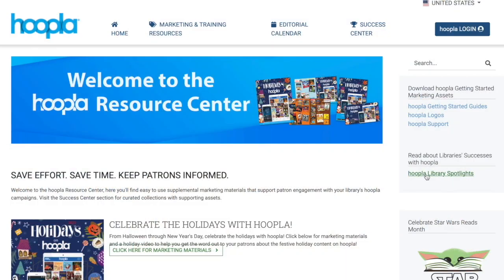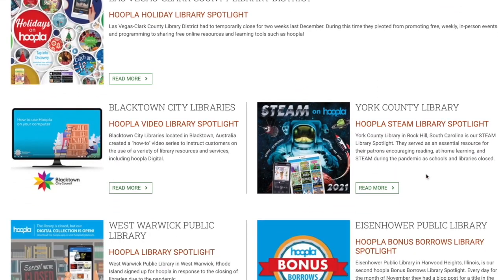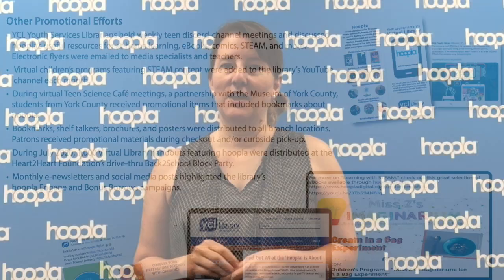Looking to go more virtual with your STEAM events? Then visit the Hoopla Resource Center under Celebrating Library Successes on the right-side navigation to read a library spotlight about York County Library and how they leveraged Hoopla to promote STEAM events and learning to their school-aged patrons. York County Library used two different community partnerships, one with teens and one for parents at a back-to-school event to circulate promotional materials that helped spread the word about the at-home learning options patrons had access to through Hoopla Digital.